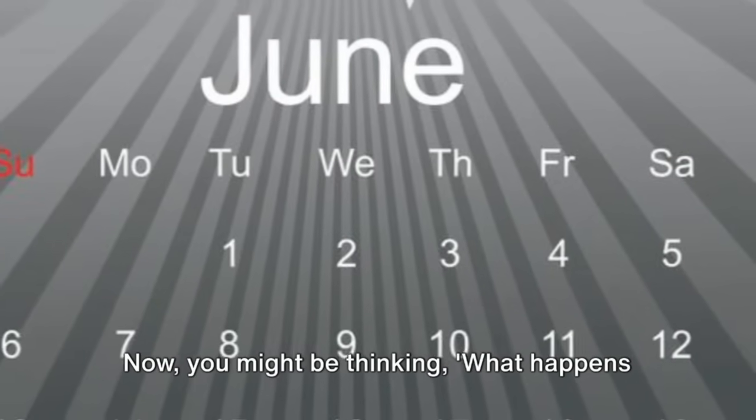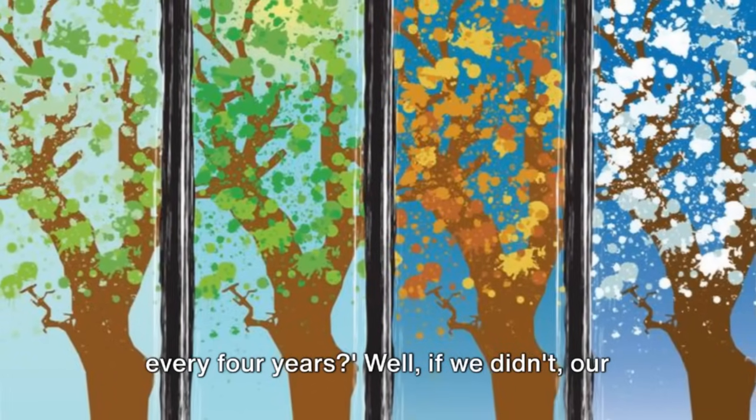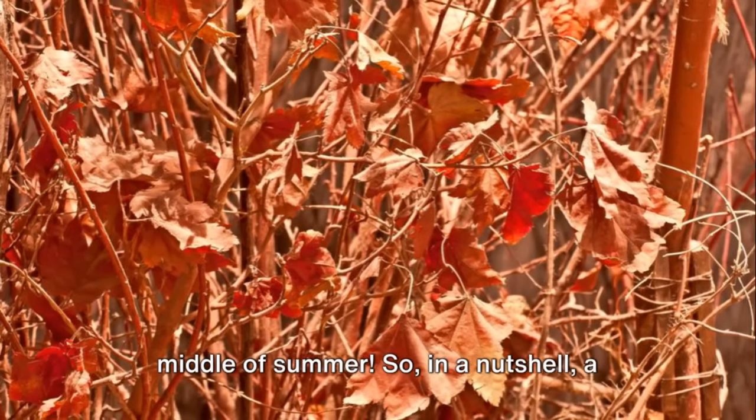Now, you might be thinking, what happens if we didn't adjust for that extra day every four years? Well, if we didn't, our calendar would slowly drift out of sync with the Earth's seasons. Imagine celebrating Christmas in the middle of summer.